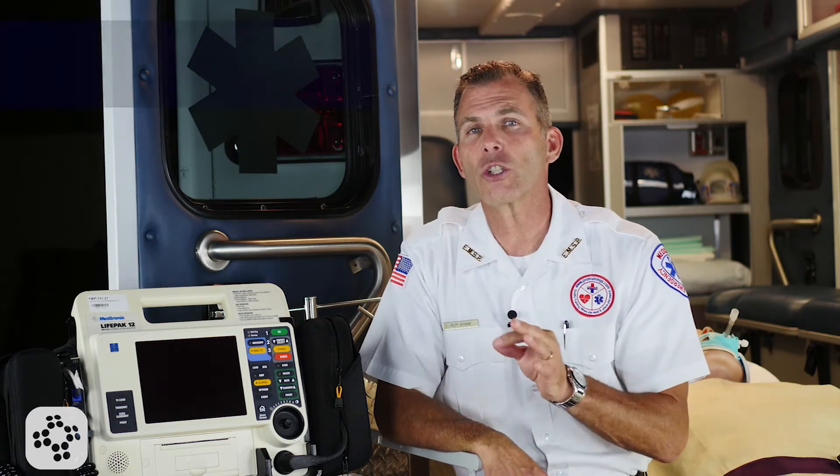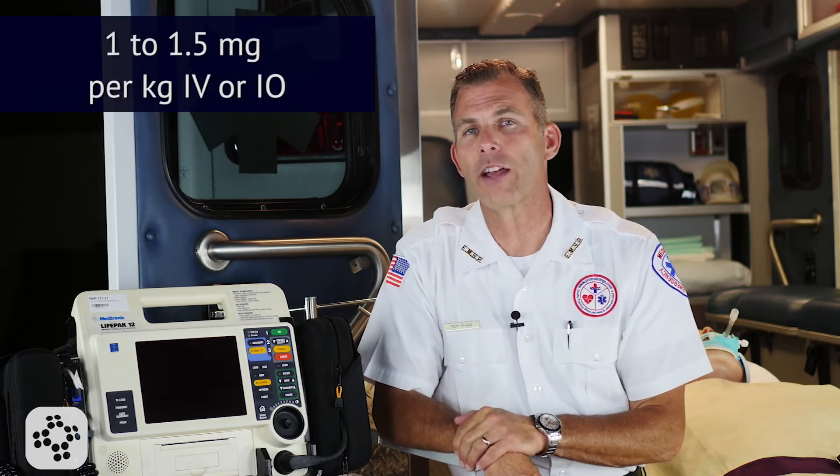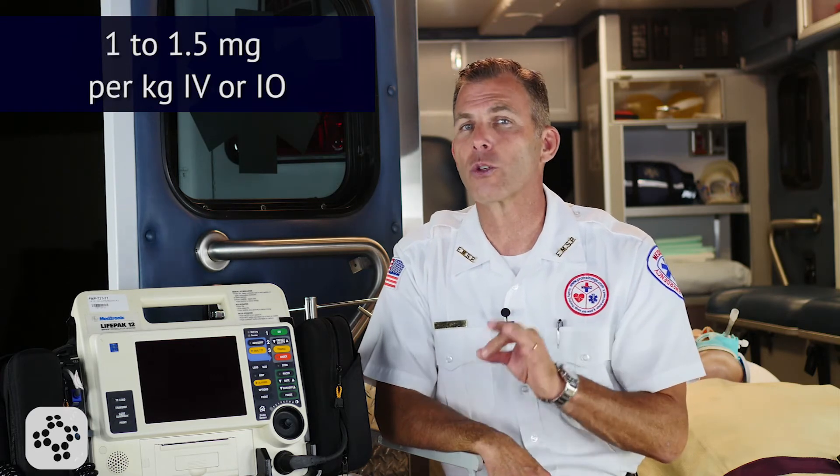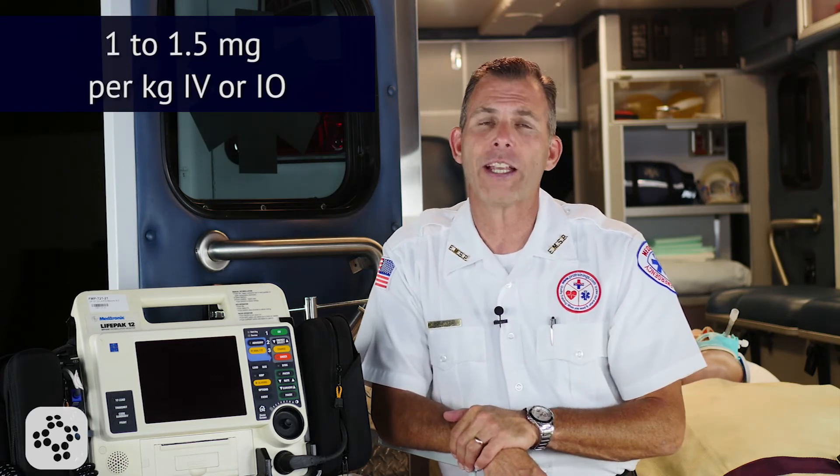The adult dosage for cardiac arrest from V-fib or pulseless V-tach is an initial dose of 1 to 1.5 mg per kg IV or IO. Remember, lidocaine is one of those drugs that can also be delivered via endotracheal tube.